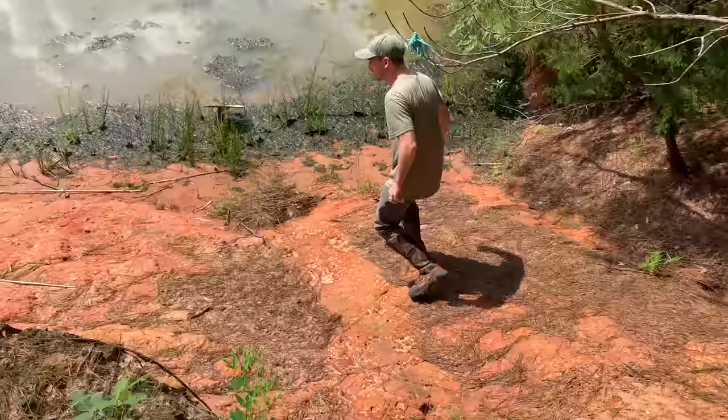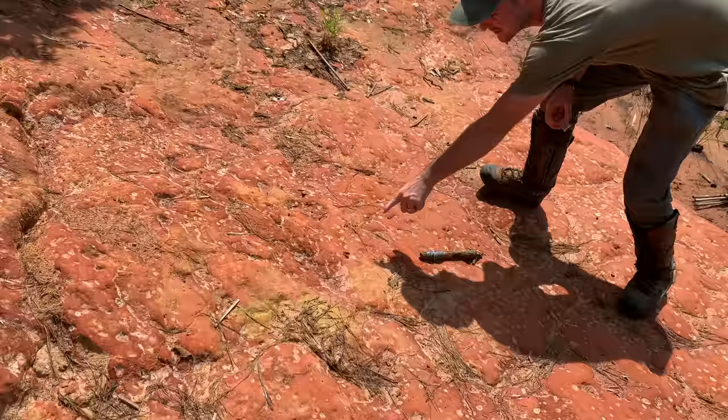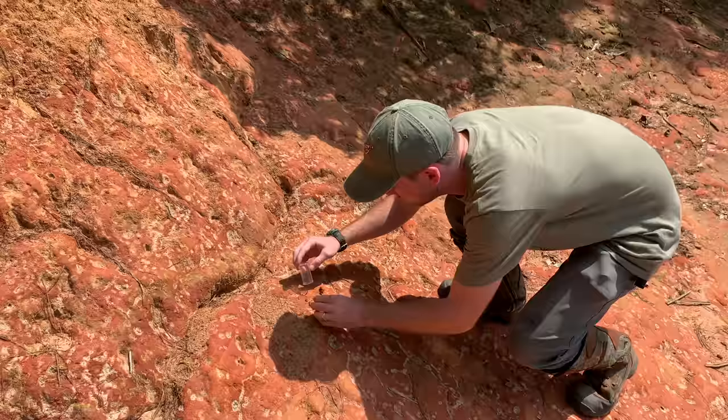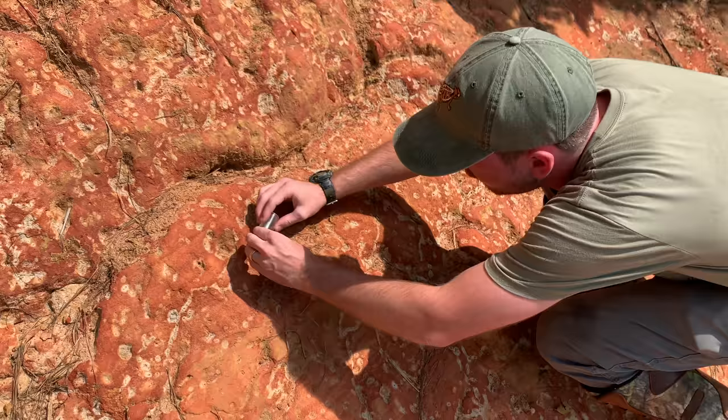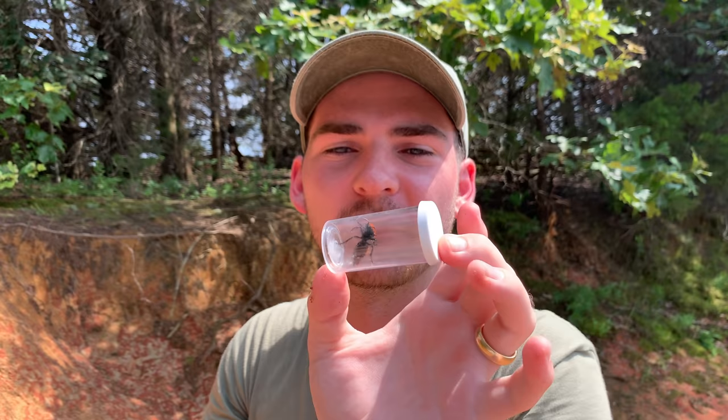Oh my gosh, guys. We've got a big one. Whoa, look at that. Look at the size of it. Oh, that is a big mutilid. That's a big velvet ant. That is a huge cow killer wasp, velvet ant, mutilid, whatever you want to say. That's a big sucker. Look at those colors though — beautiful, reddish-orange, iridescent, almost, patterning.